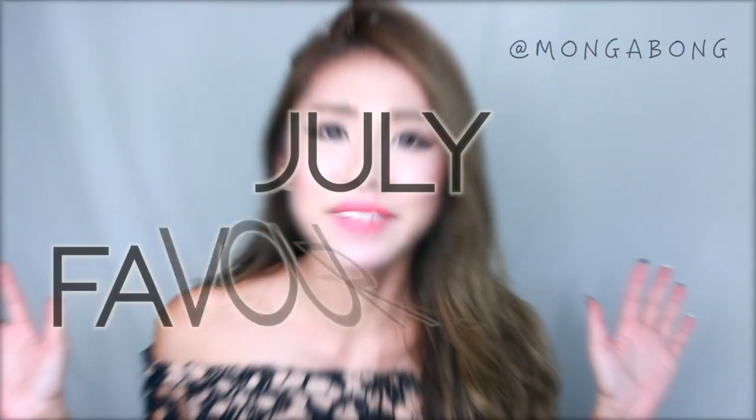Hi guys! It's finally my July favourites. This year is passing really fast. So let's get started on the things I've been loving this month.